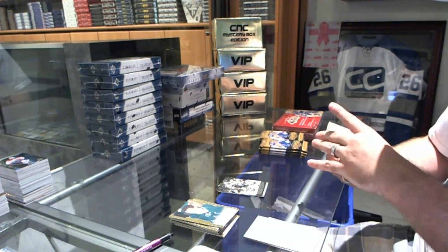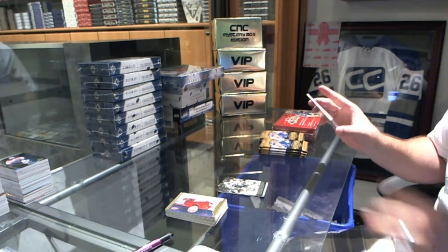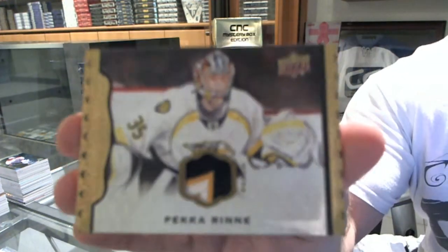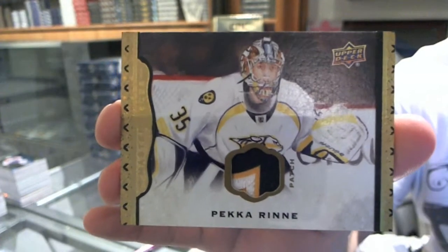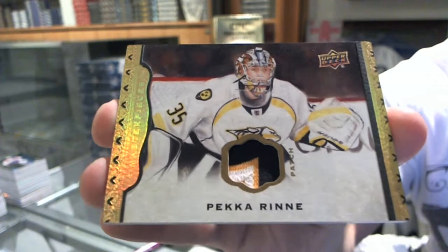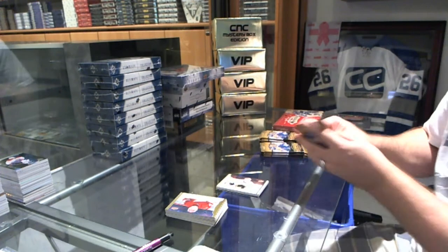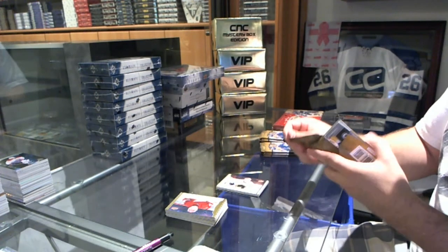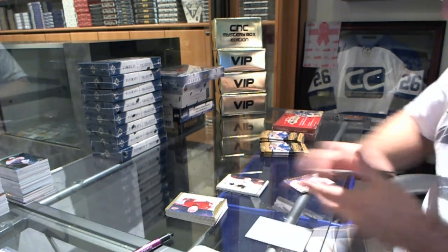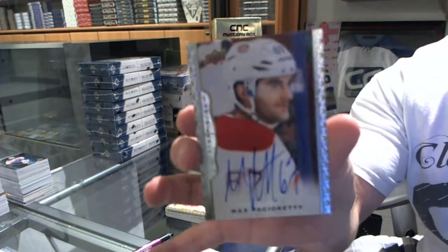We've got a base patch numbered to 35 for the Nashville Predators, Pekka Rinne — Nashville Predators have done well so far. We've got for the Montreal Canadiens a base autograph of Max Pacioretty.